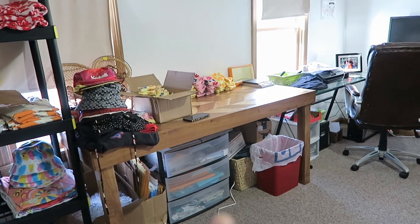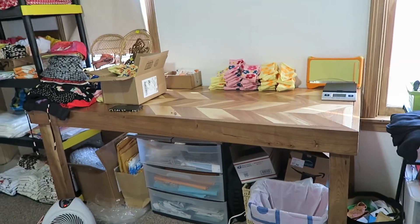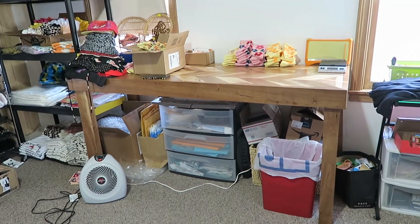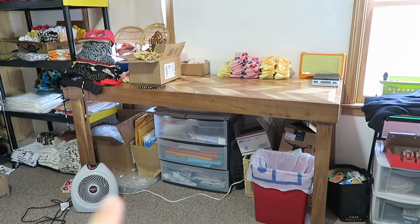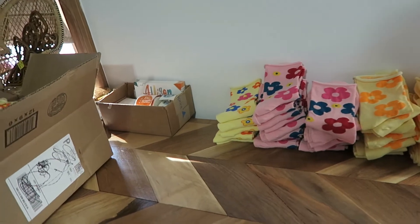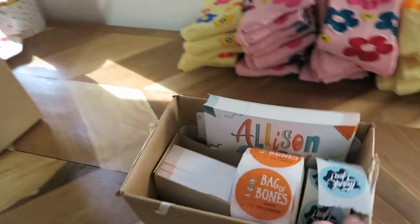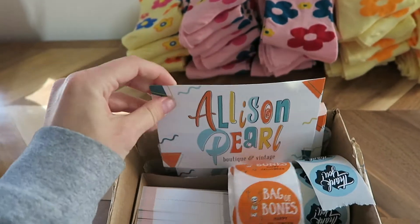And then right here we have this table. This is a table I made in high school, but this is just what I use for my shipping table or my work table. I have my little heater going down there because it's freezing in here. That's all shipping supplies, packing supplies. I got more stock inventory in so it's kind of chilling here before I get it all folded. So here's my little box for when I ship orders — I have these inserts and they have a coupon code on the back.